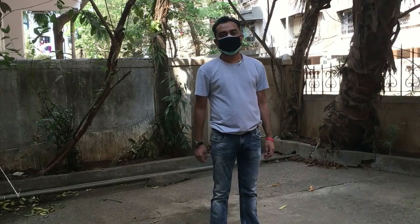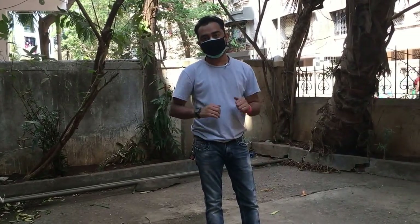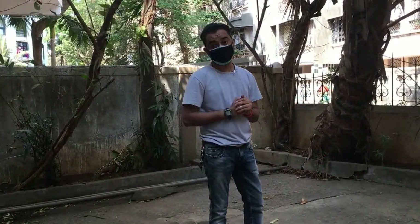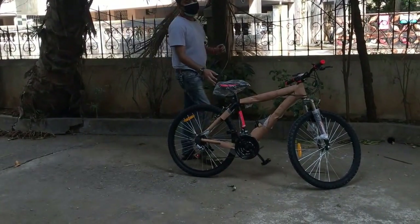Hi guys, welcome to my channel! Today's video is a special one — I have bought a new bike, and this bike is an addition to the fleet of my bikes. It's a special one, so here it is.